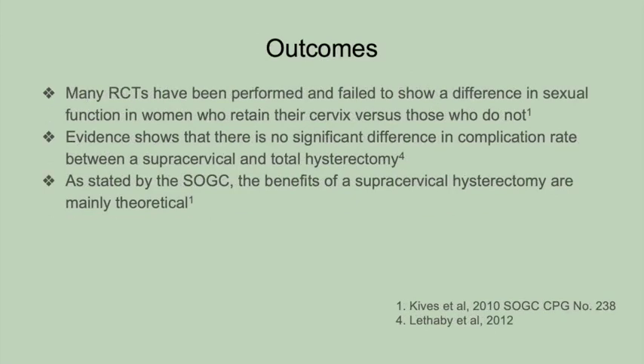Studies have not demonstrated a difference in complication rate between supracervical or total hysterectomy. Overall, the benefits of supracervical hysterectomy remain largely theoretical. However, some women will still choose preservation of the cervix.